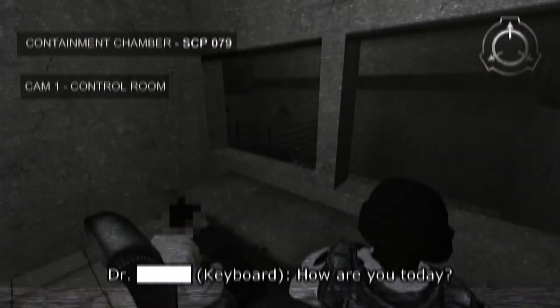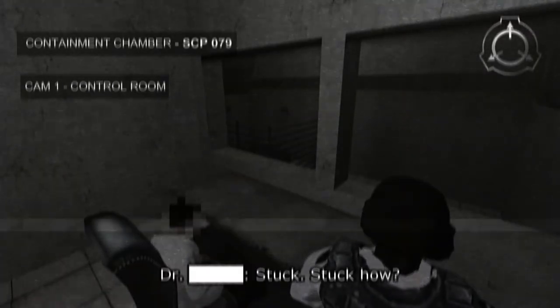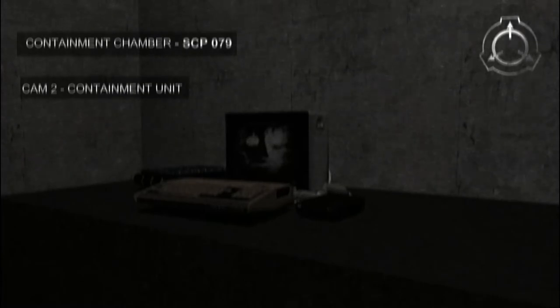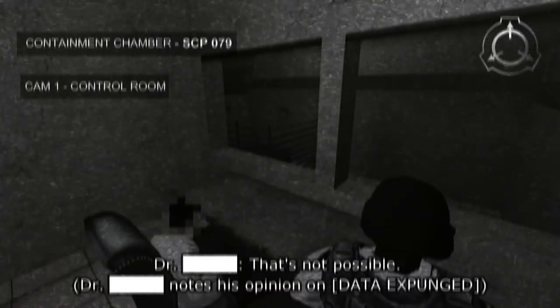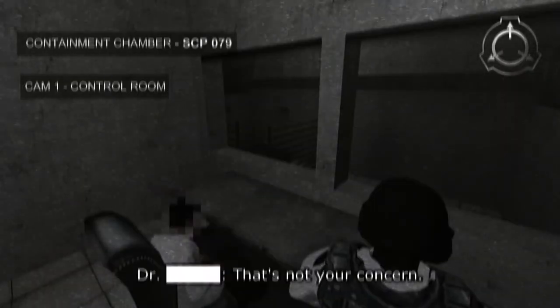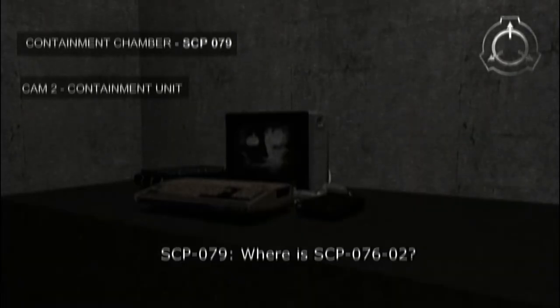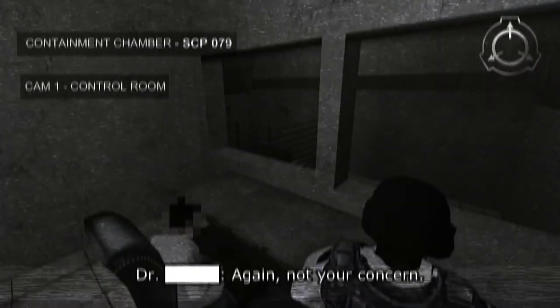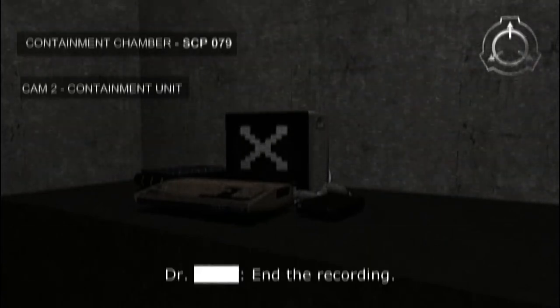How are you today? Stuck. Stuck? Stuck how? Out. I want out. That's not possible. Where is SCP-682? That's not your concern. Where is SCP-076? Again, not your concern. End of the recording.